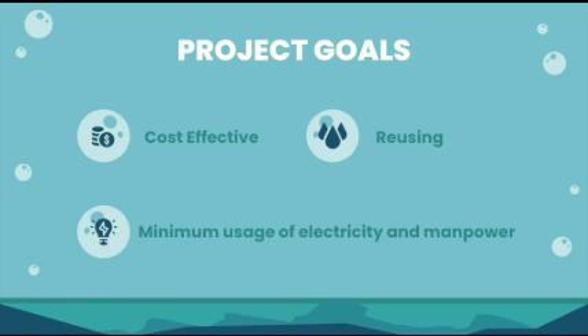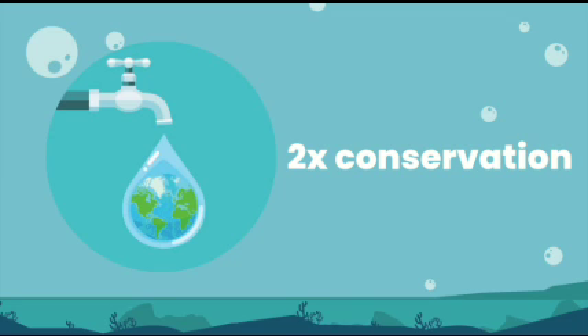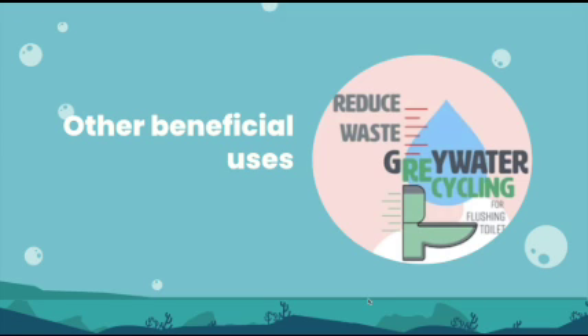When you clean it on-site, you are reducing the effort and infrastructure invested in moving this water to a treatment facility far away. Moreover, unlike a rainwater harvesting system which relies on rainfall, grey water is in plentiful supply on a daily basis. The more clean water that you use to wash yourself, your food, and your dishes in school as well as your home, the more grey water you will have to recycle.